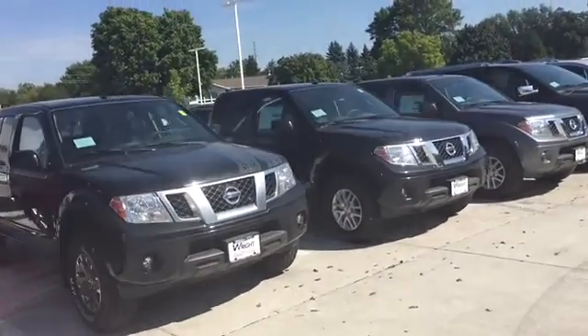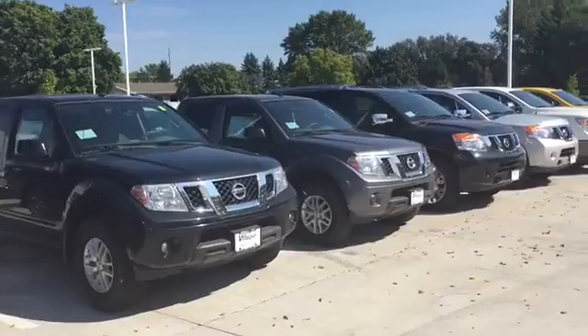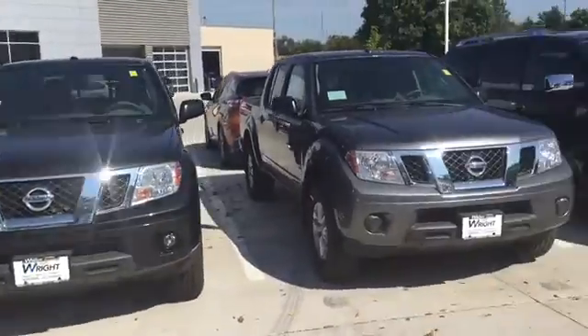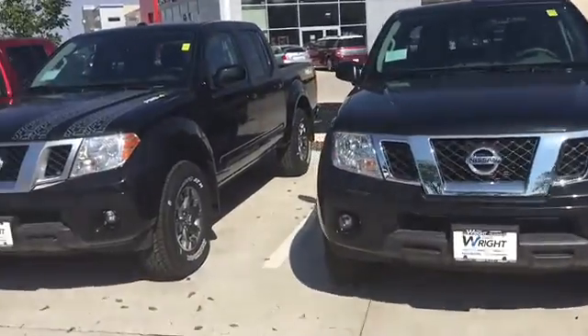Hi Deb, this is Keith Schmitz at Dave Wright Nissan Subaru in Hiawatha. I just wanted to send you a quick video of our Nissan Frontiers. We've got a good selection of trucks available in a couple of different trim levels and options.